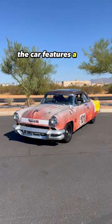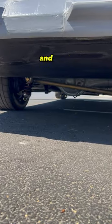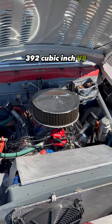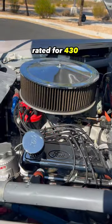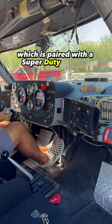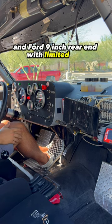Underneath, the car features a skid plate, underbody plate, coilovers, Wilwood disc brakes, and more. Power comes from a Ford Racing Crate 392 cubic inch V8 rated for 430 horsepower and 450 pound-feet of torque, paired with a Super Duty Tremec five-speed manual transmission and Ford nine-inch rear-end with limited-slip differential.